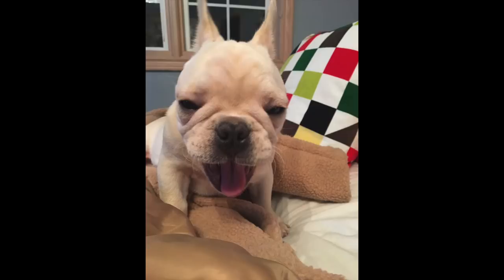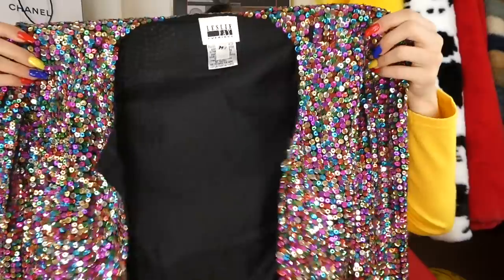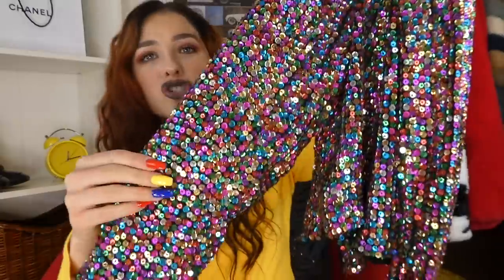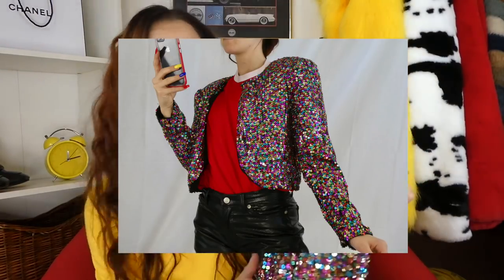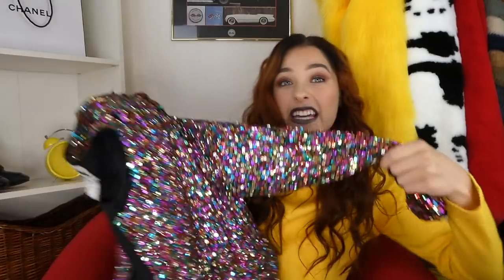I thrifted this in December, really wanted to wear it on New Year's but I didn't do anything because I have a new baby — my dog. I found this amazing blazer. It is so stunning — it is literally me in a piece of clothing. I love this. Three people tried to steal it from me, literally yanking it from my cart.